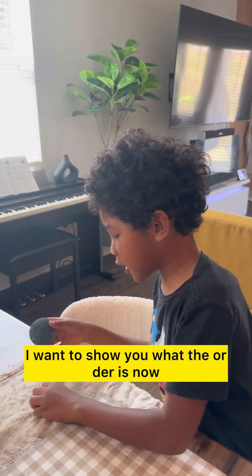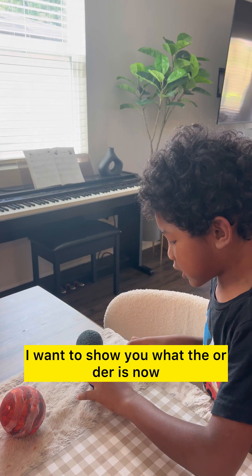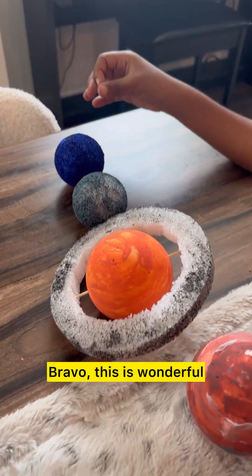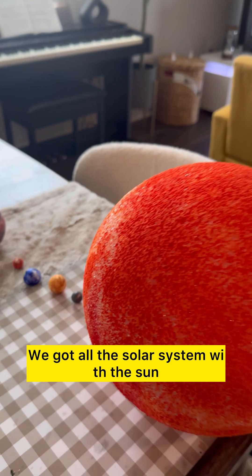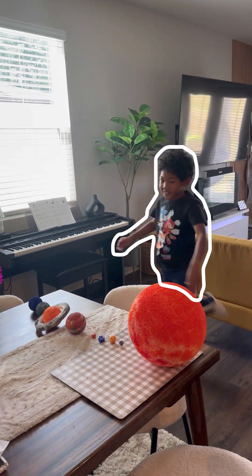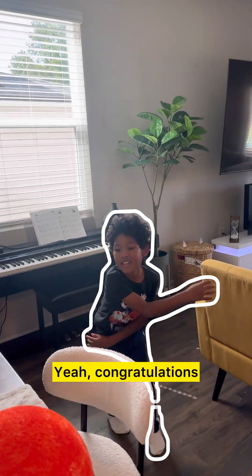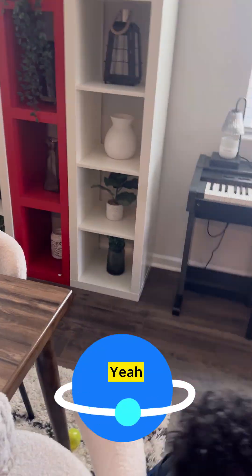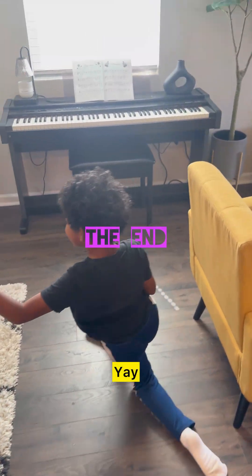I want to show you what the order is now. Bravo, this is wonderful — we've got all the solar system with the sun! Congratulations, you did an amazing job! High fives all around — oh my goodness, I almost fell! Yay!